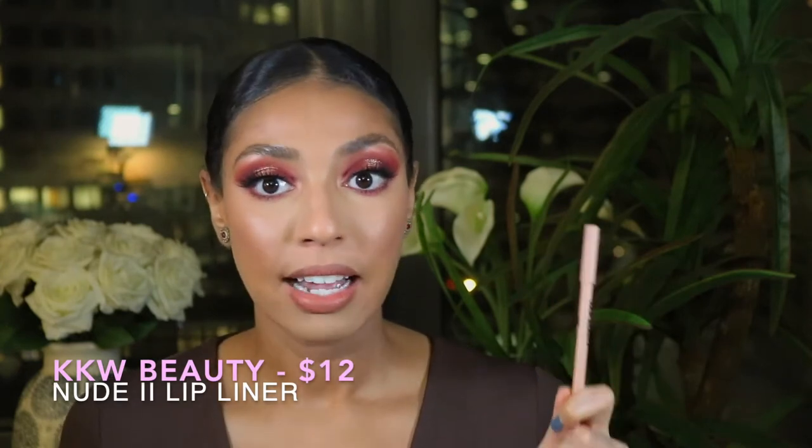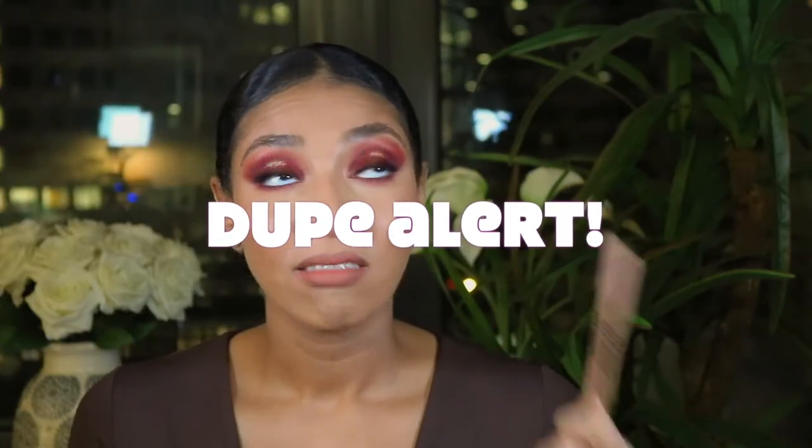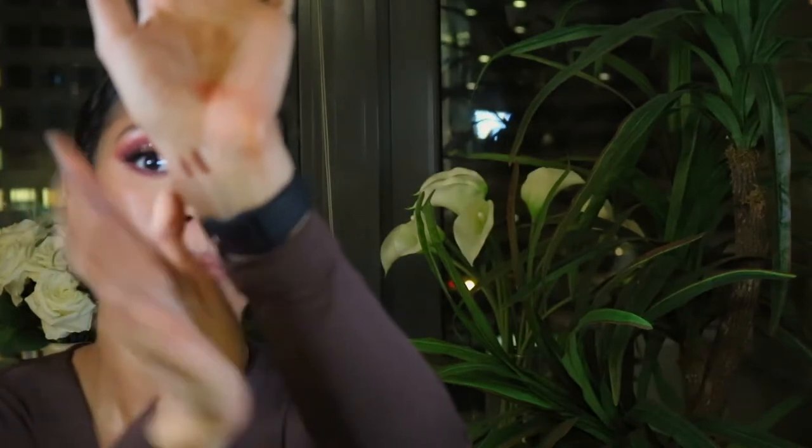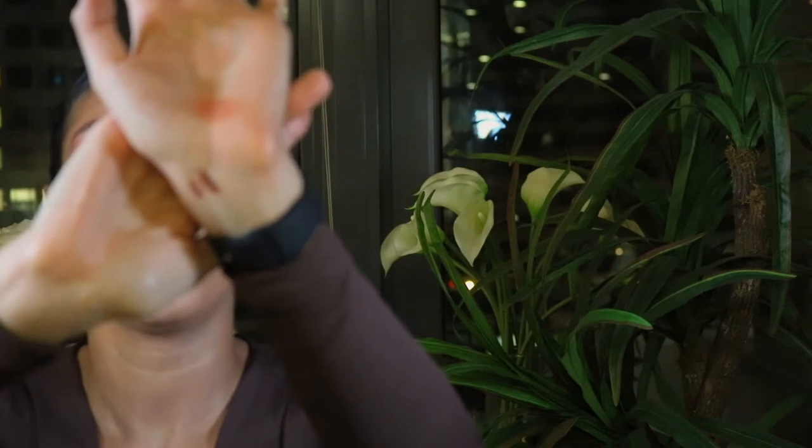On days where I want a more defined look, I'll go in with my KKW Nude Number Two lipstick. I will say this is exactly the same as BFF Number Three. This is twelve bucks; I think this is six — so go for this, it's half the price and literally looks the same. I'll go ahead and swatch these. So as you can see, we have BFF Two over here, and then next to that we have the KKW one. Both beautiful, both love them, but again, this is half the price, so just get this one.